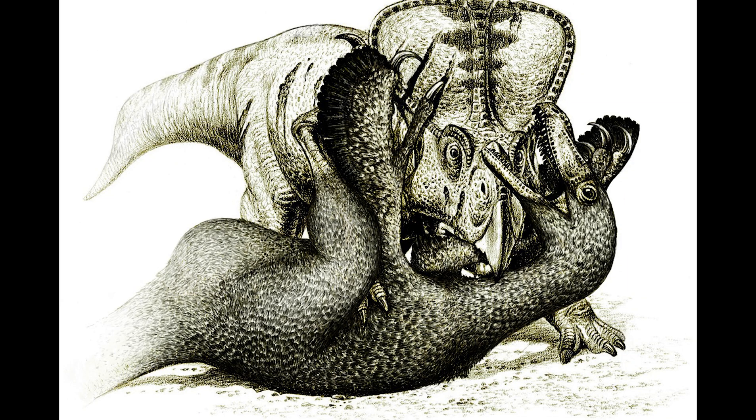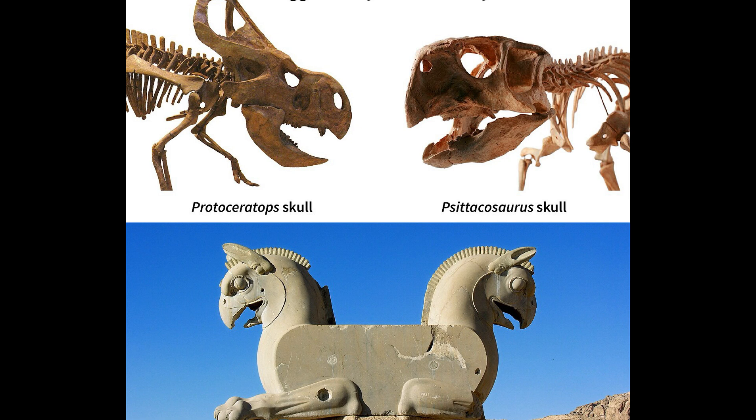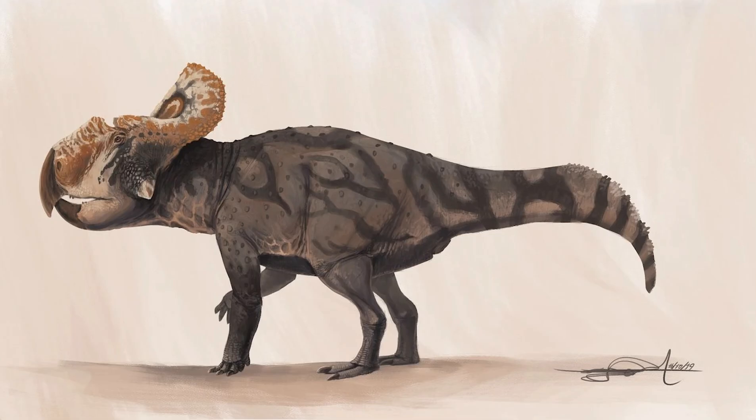Protoceratops can be found in most museums around the world due to the number of individuals discovered. There's also an interesting historical theory that the foundation of griffin mythology among nomadic steppe tribes, such as the Scythians, may come from dinosaurs like Protoceratops. The way Scythians described griffins — wolf-sized creatures that laid eggs on the ground and had a large beak — suggests they may have found a Protoceratops skeleton and interpreted it as griffins.